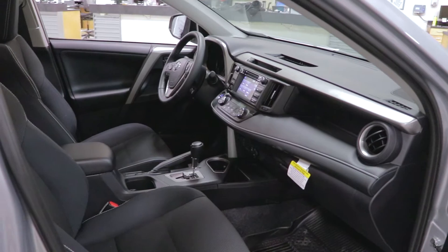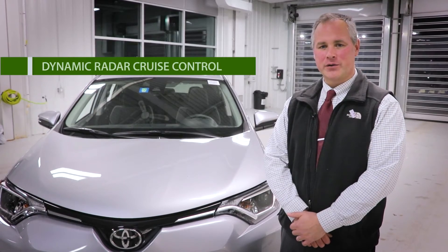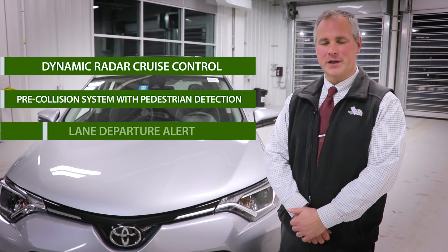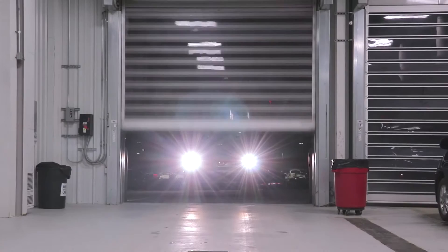The Toyota RAV4 is an amazingly safe vehicle. It now features Toyota Safety Sense including dynamic radar cruise control, pre-collision system, lane departure alert, and automatic high beams for better visibility on those back Vermont roads.